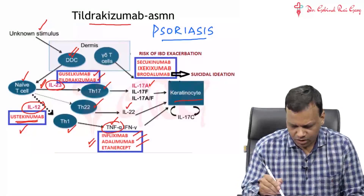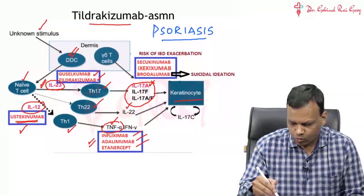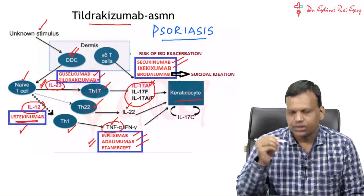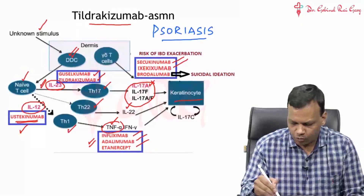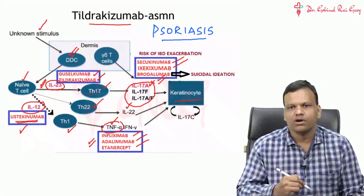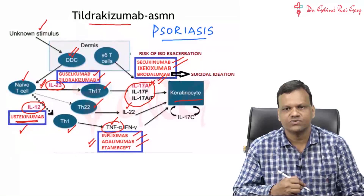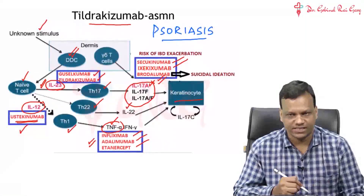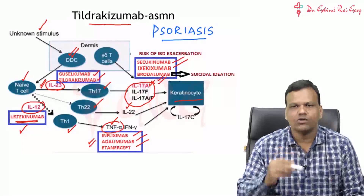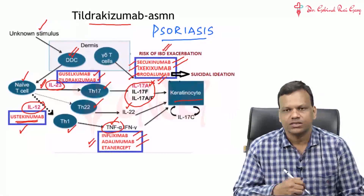Lastly, we have developed monoclonal antibodies against interleukin 17. These include secukinumab and ixekizumab, which are monoclonal antibodies against interleukin 17 itself. Brodalumab, on the other hand, is a monoclonal antibody against the interleukin 17 receptor. The final effect is the same - keratinocytes will not be able to grow. However, the problem with interleukin 17 antagonists is that all three drugs - secukinumab, ixekizumab, and brodalumab - can exacerbate inflammatory bowel disease.